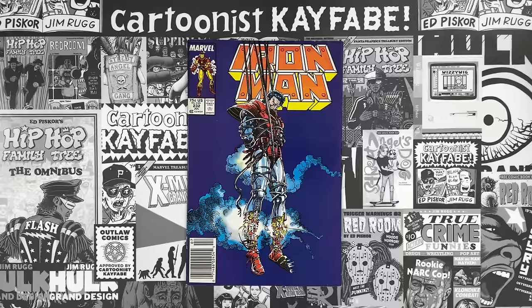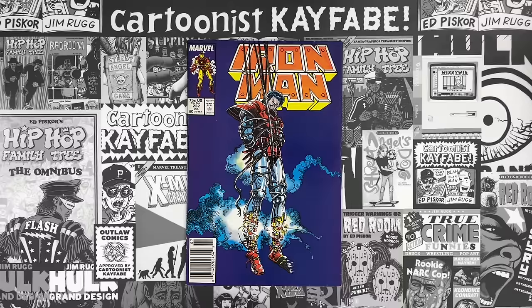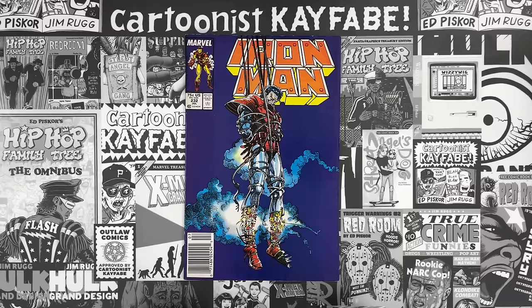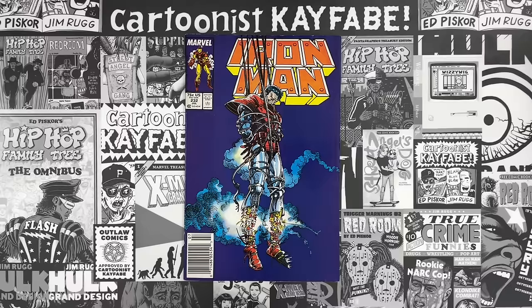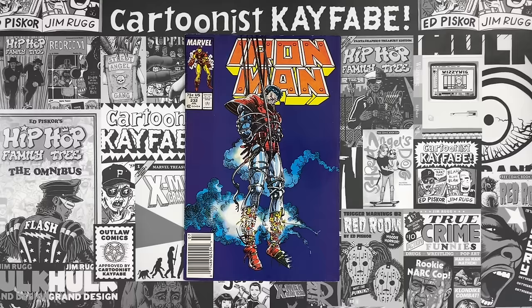We also have a Cartoonist Kayfabe Patreon — that link is below this video. We have three different levels that will get you access to our videos early, which helps offset the Kayfabe effect. Sometimes we show off rare, hard-to-find comics, and you want to be first in line before they disappear or the price goes up. The best way to do that is to become a King Kayfaber, because you get access to all our videos first by sitting in on the recording session.